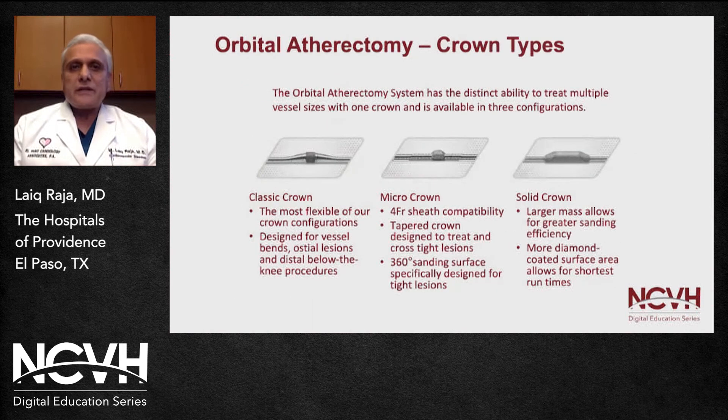There are three different types of atherectomy crowns available. The classic crown is low profile and very flexible, typically used in ostial areas with significant tortuosity. The micro crown is very popular for tibial vessels and is compatible with a four French sheath, so it can be used retrograde from the tibial vessels. The solid crown has much more mass and is very effective for debulking larger vessels.